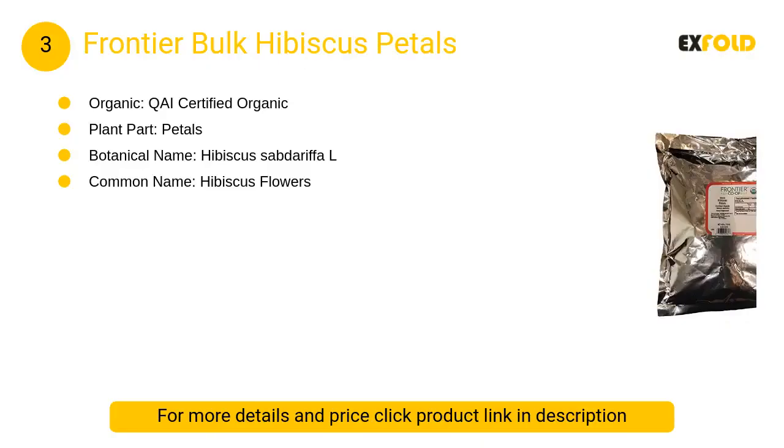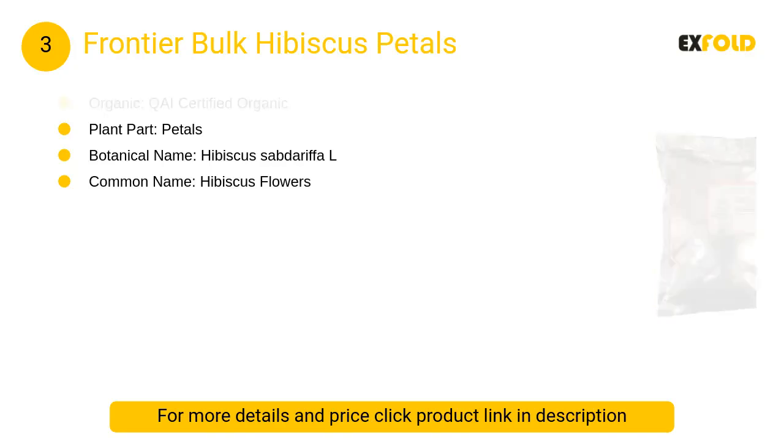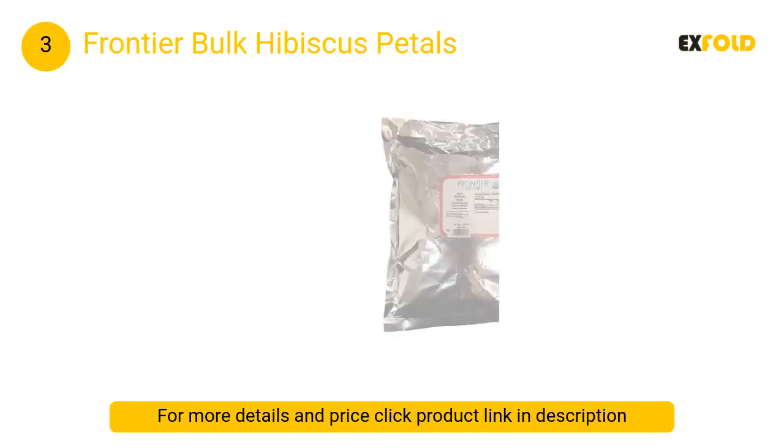At number three: Frontier Bulk Hibiscus Petals. The flowers are popular as an herbal tea, especially in Caribbean and Latin American countries. They are often combined with other herbs or fruit juices, and they impart a cheery red color and tart flavor.